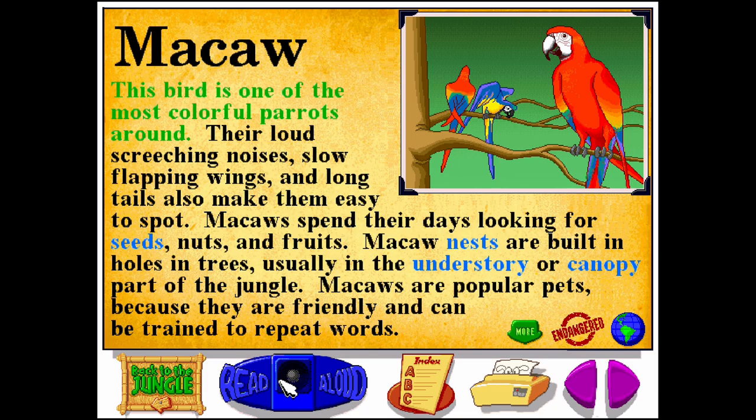The macaw is one of the most colorful parrots around. Their loud screeching noises, slow flapping wings, and long tails also make them easy to spot. Macaws spend their days looking for seeds, nuts, and fruits.